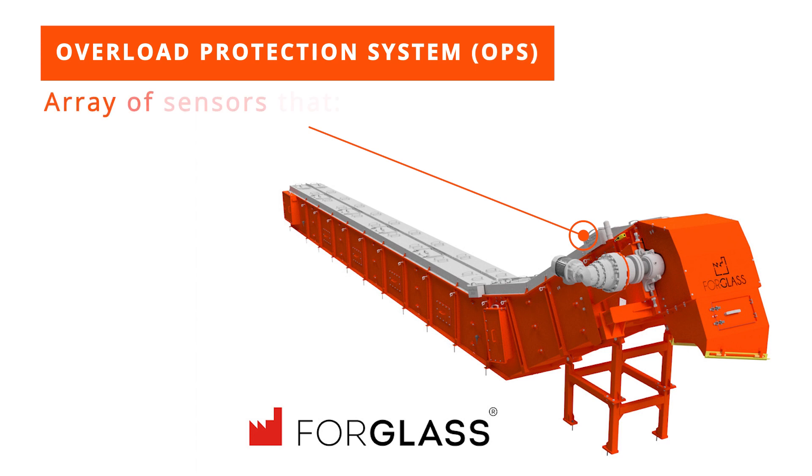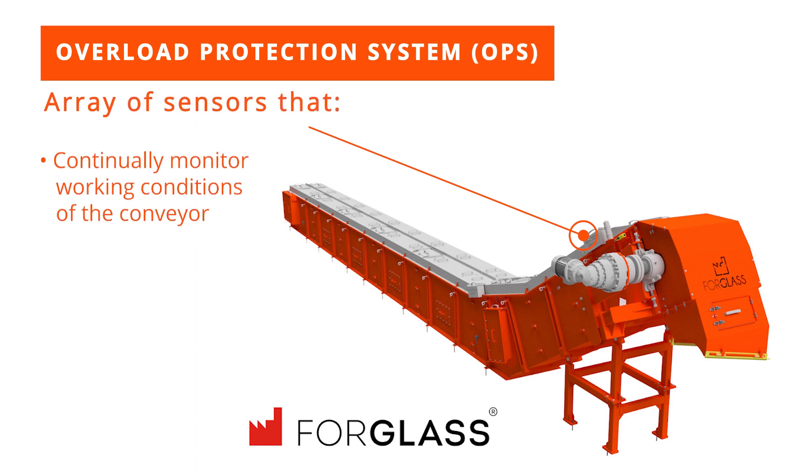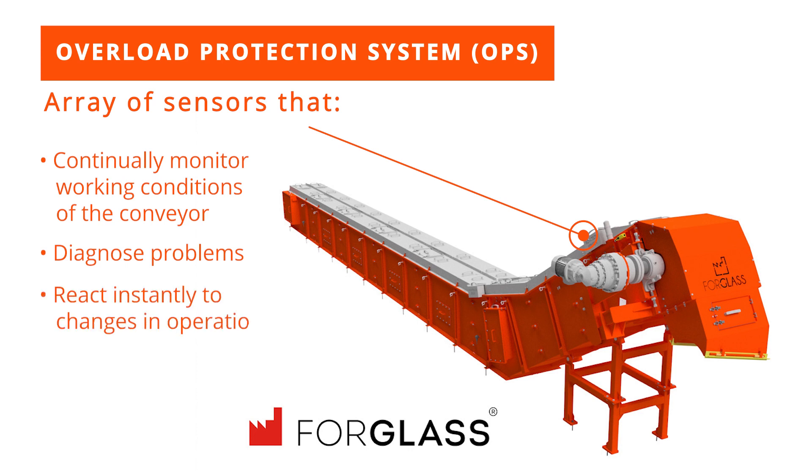In fact, it's surprisingly smart. Smart Scraper is equipped with an innovative overload protection system which uses electronic sensors to continually monitor the working conditions of the conveyor, diagnose problems and react instantly to changes in the operation.